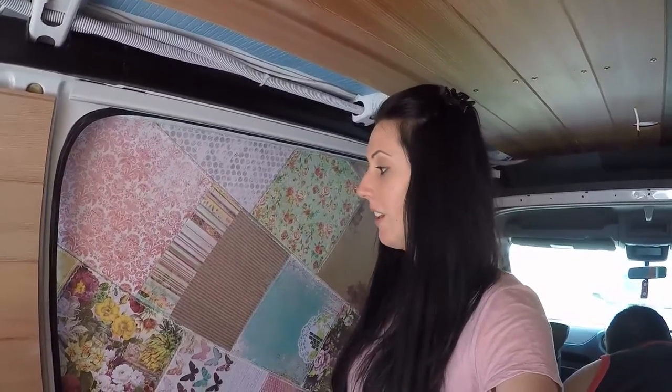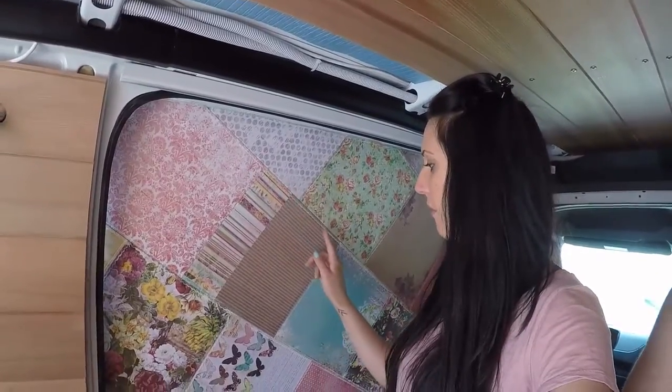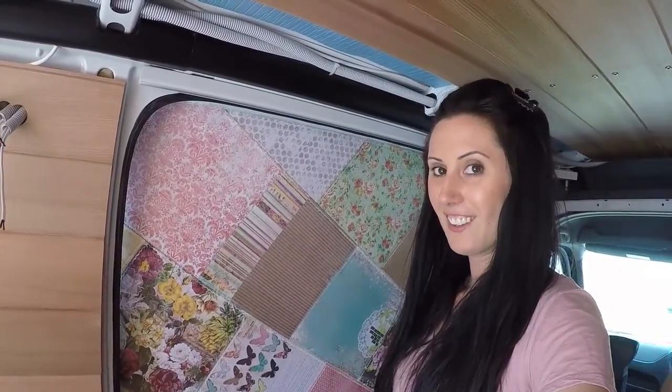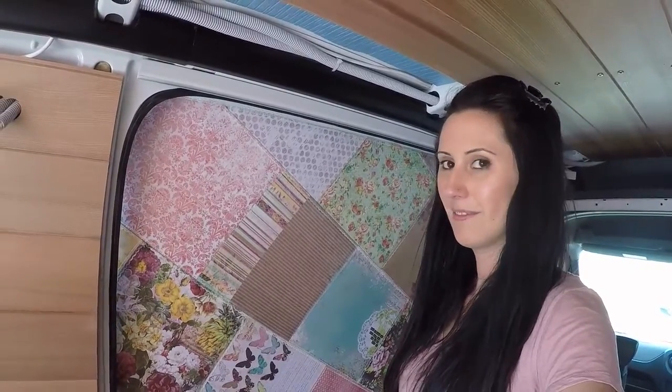While Frank has been busy today in the kitchen doing some more cabinets and things, I have finished our patchwork wall which I'm really, really happy with. Lots of colours, lots of patterns, some nice different textures, and it's all been finished off with a little lace edging and it looks super pretty. I'm really happy with it — a little bit shabby, a little bit chic.